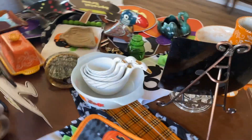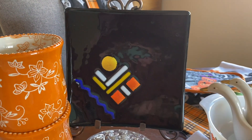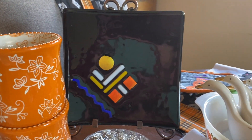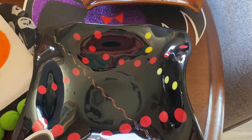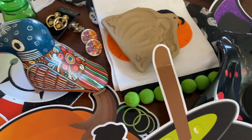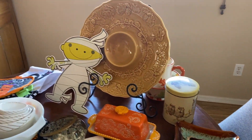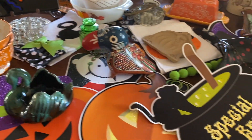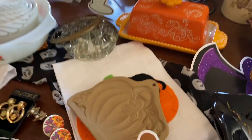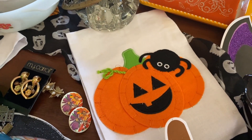Look at this gorgeous piece of fused glass that has very fall colors in it. I love it. And here is another piece of fused glass that is very mid-century looking. Y'all show up tonight, Tuesday night, 6 o'clock Pacific, 8 o'clock Central, 9 o'clock Eastern Time, and grab your fall holiday stuff.